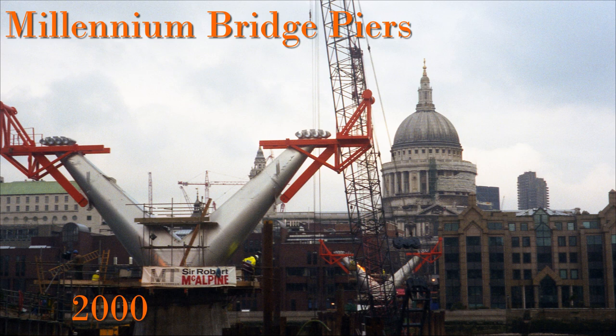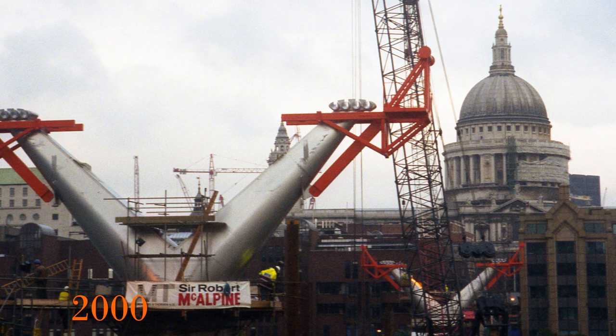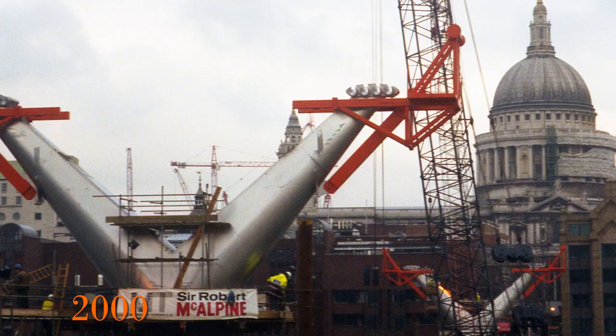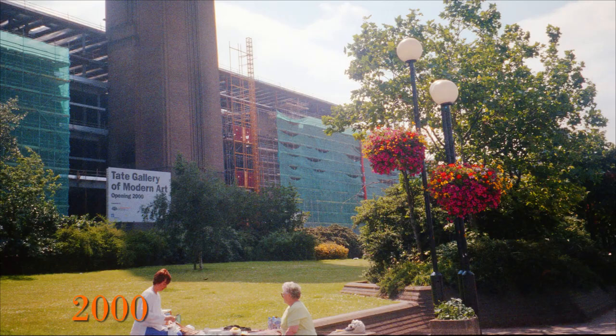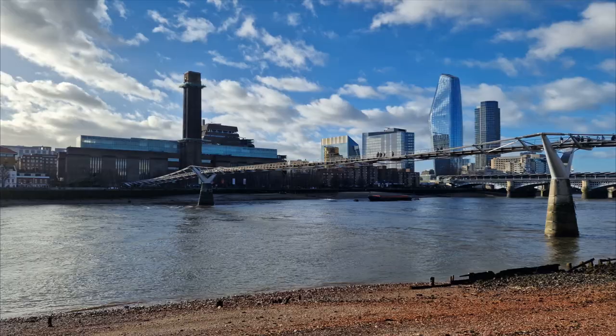It was an exciting time just before the Millennium with lots of ambitious building projects going on across the country. In London, amongst other things, there was the Millennium Footbridge, and the first real physical sign was the piers going up, which we see here. At the same time, the old Bankside power station was being converted into what was then to be called the Tate Gallery of Modern Art, as we can see from the sign.